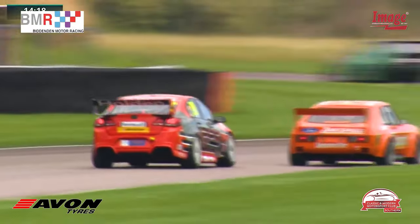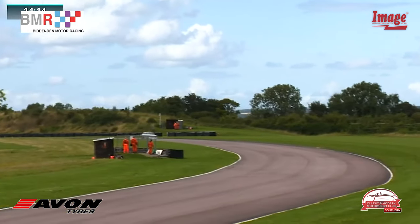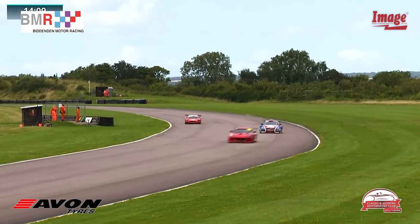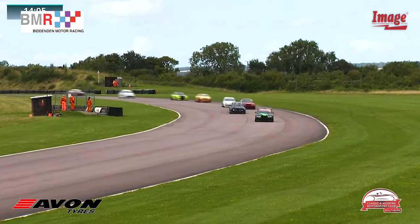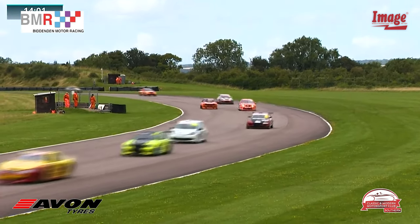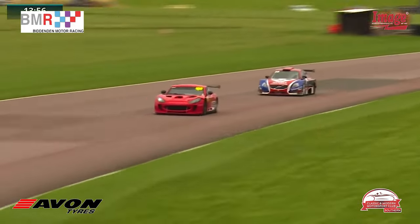V8 thunder, V6 power, turbos, naturally aspirated, even rotary engines — just about every engine you can imagine taking on Thruxton in unison. But it is the Ford Escort RSR that leads the way — a fabulous machine in the hands of Field, the 28 car.